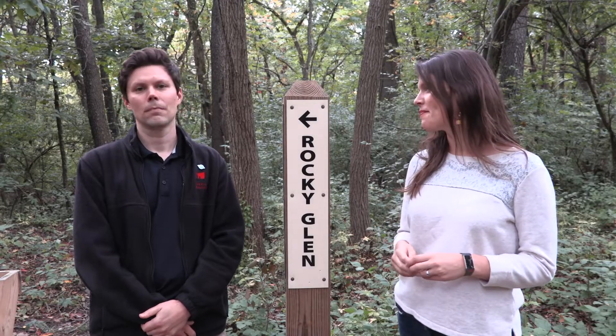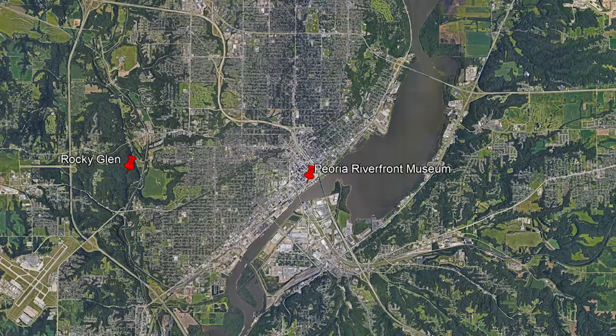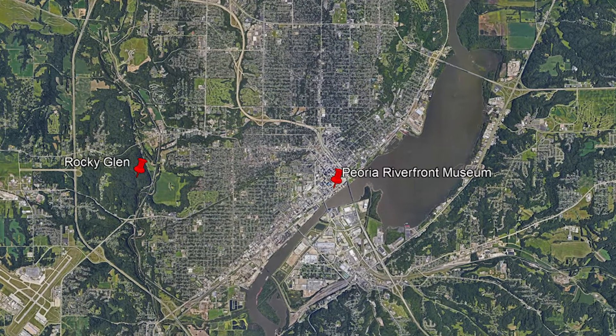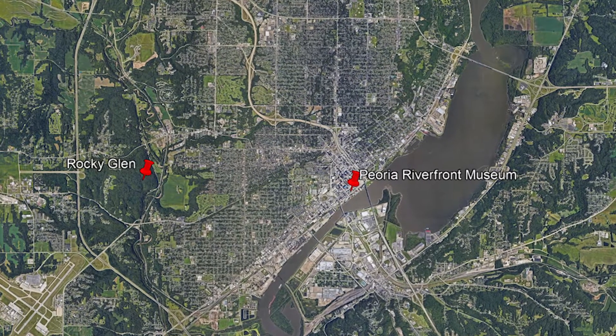Hi Peoria, I'm Renee Kerrigan, Curator of Science at the Peoria Riverfront Museum. And I'm Nick Ray, also at the Peoria Riverfront Museum. Today we're about four miles west of the museum at a nature park called Rocky Glen, and we're here to explore an ancient geologic wonder that was carved at the end of the last ice age about 20,000 years ago. This wonderful park wouldn't have been possible without the Friends of the Rocky Glen organization who worked really hard to create this park working with the Peoria Park District.